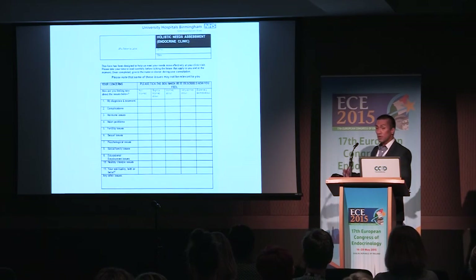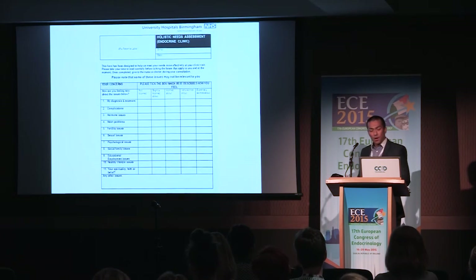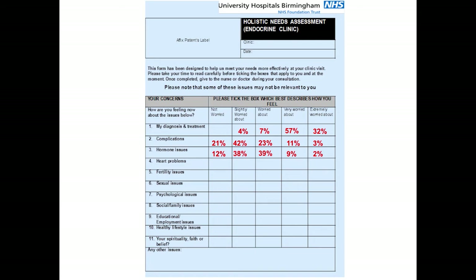We only have about two years' worth of data on this, and we're starting to analyse it, hopefully to present at BAS this year. Some preliminary data shows that patients told they have acromegaly are concerned primarily about their diagnosis — about 57% were very worried because not much information had been given to them. About 42% were slightly worried about complications, and a significant 22% were either very worried or worried about complications.